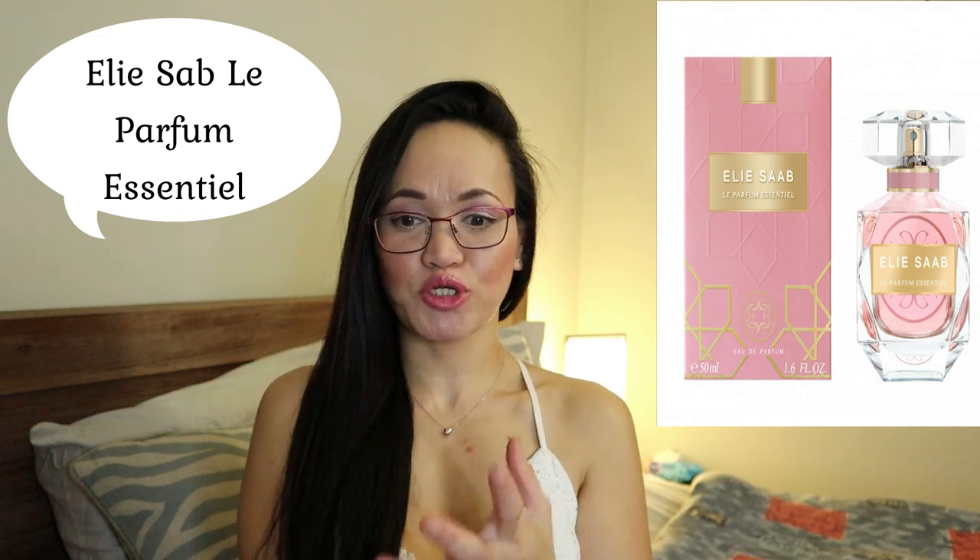Our second perfume is the Elisab Le Parfum Essentiel. This perfume is a collaboration with perfumer Francis Kurkdjian — one of everyone's favorite perfumers. He's honestly someone I'd love to meet. They will be releasing it in February 2020, and I'm really looking forward to smelling it before I decide whether it's a truly great collaboration.